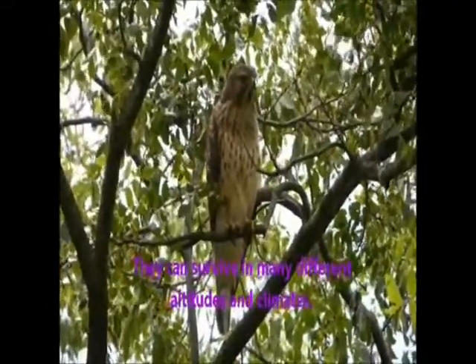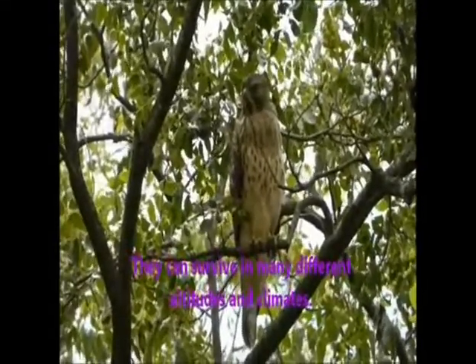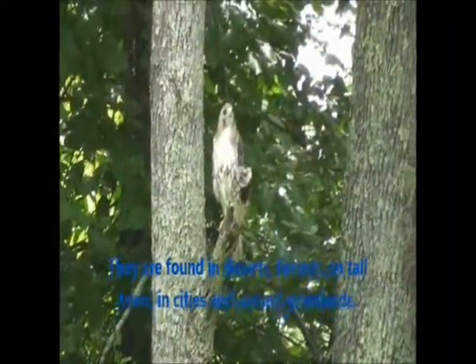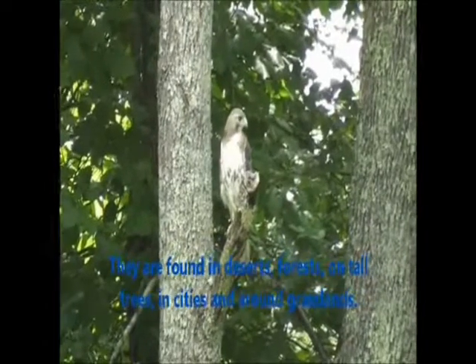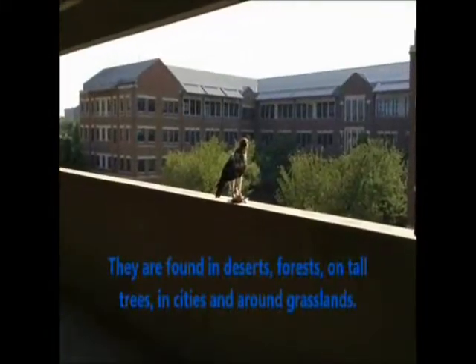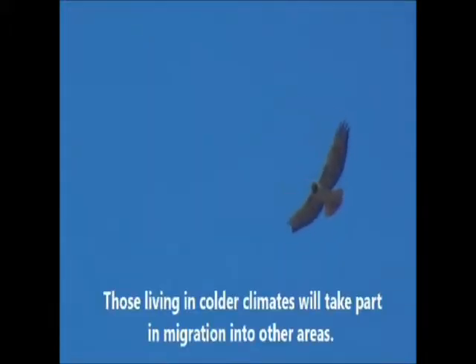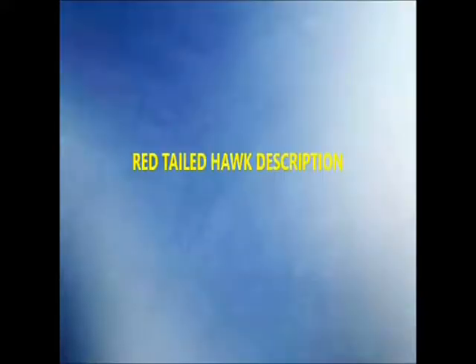They can survive in many different altitudes and climates. They are found in deserts, forests, on tall trees, in cities and around grasslands. Those living in colder climates will take part in migration into other places.